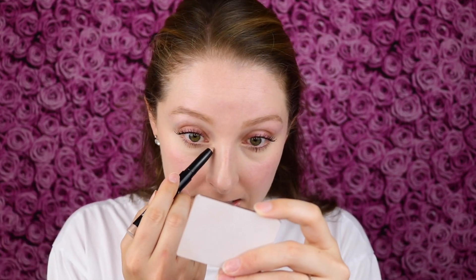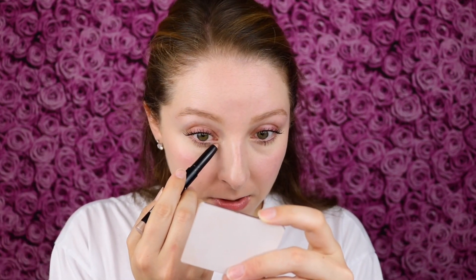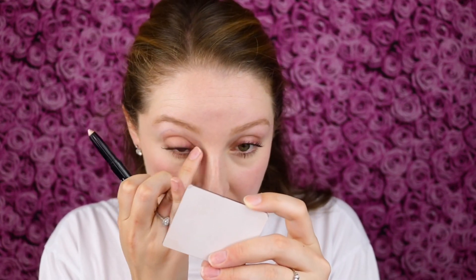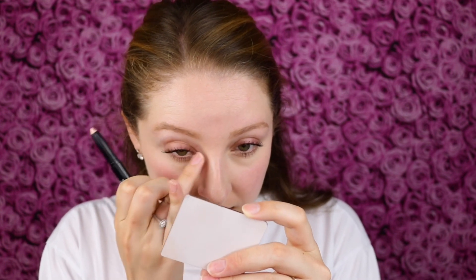I'm also going to try this as an inner corner highlight. That looks nice too — it's maybe a little bit more subtle and not quite as brightening for the inner corner as I normally do, but it still looks good. I really am just loving the creamy formula — it makes it so easy and quick to apply and blend.